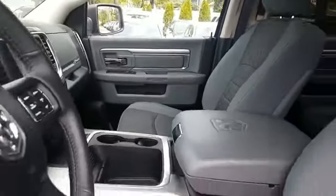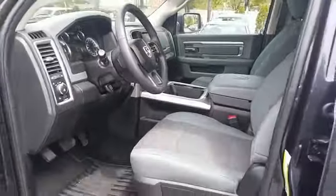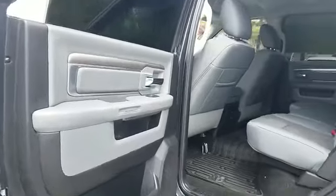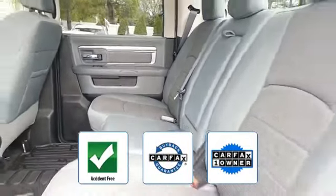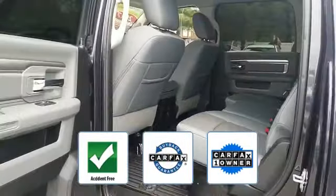satellite radio, multi-zone air conditioning, four-wheel drive, parking aid sensor, heated side view mirrors, tinted windows, Bluetooth, brake assist, chrome wheels, auto climate control, keyless entry, and engine immobilizer. This vehicle is accident-free, qualifies for the CARFAX Buyback Guarantee, and is a CARFAX one-owner vehicle.